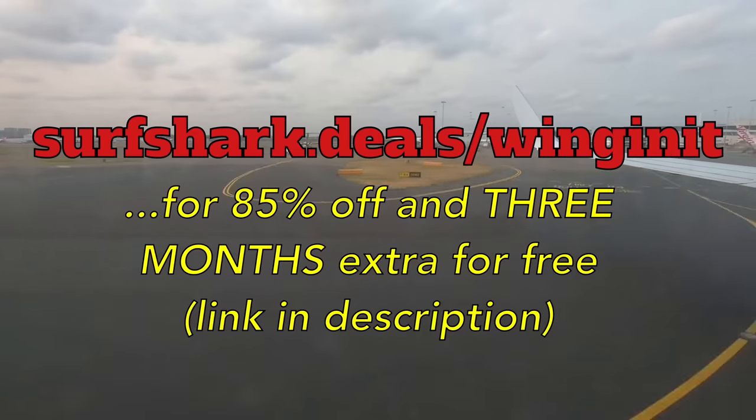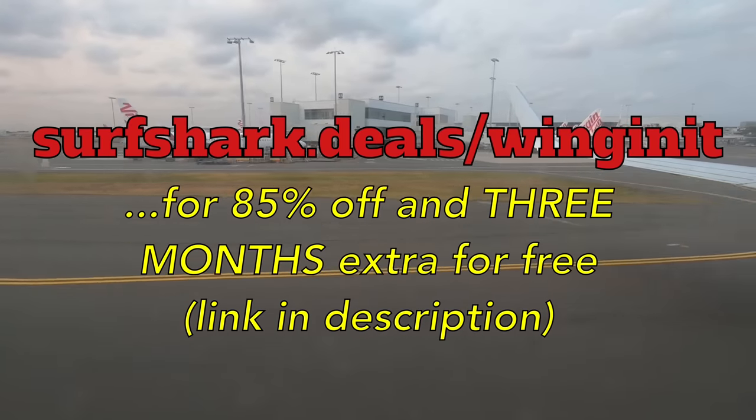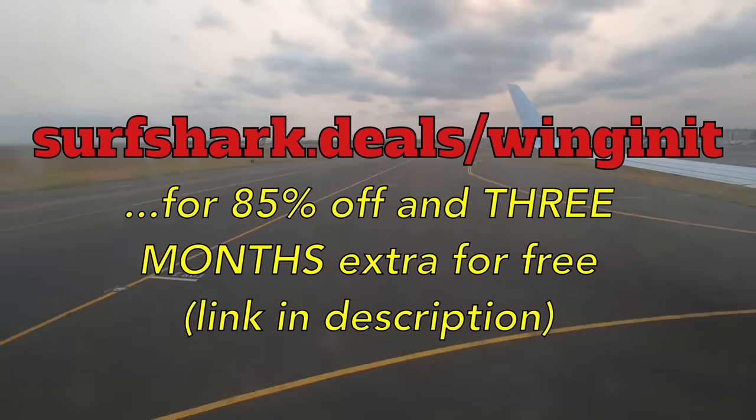Don't forget, go to surfshark.deals.com for 85% off and three months extra for free of Surfshark VPN. I'll see you in the next video. Cheers for now.